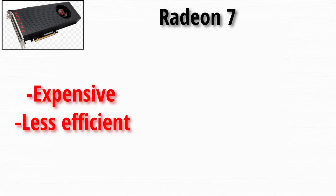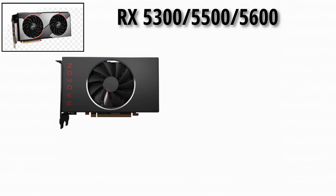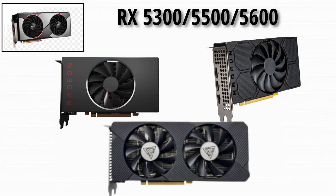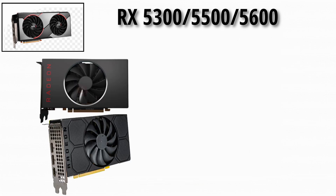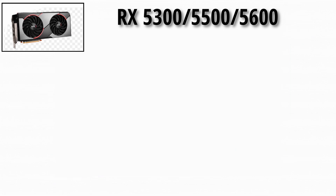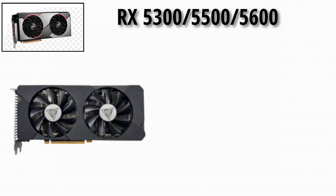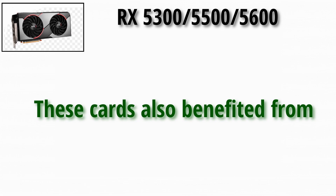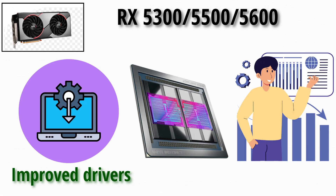Now we got the 5000 series — RX 5300, 5500, 5600. The RX 5300 and 5500 series offered very good 1080p performance with great efficiency, making them excellent for budget gamers. The RX 5600 stepped it up for 1440p gaming and longer-term relevance. These cards also benefited from improved drivers, improved IPC, and modern feature support.